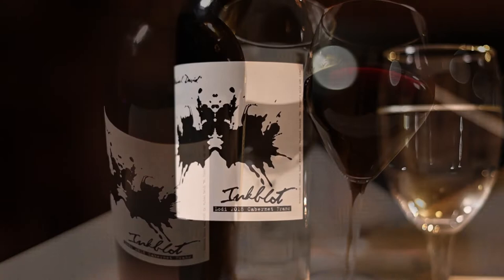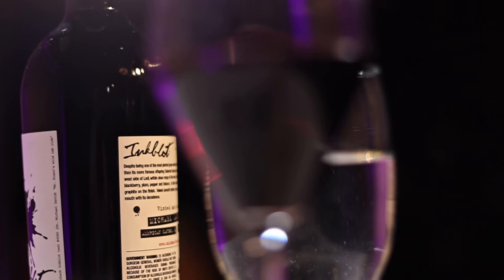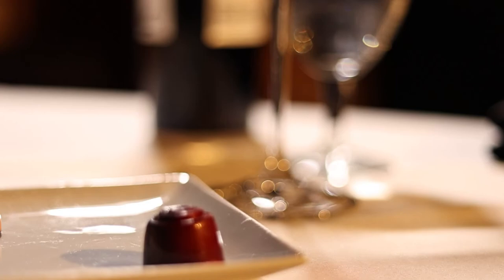The final wine in our pairing today is going to be Michael David's Inkblot Cabernet Franc, which in my opinion is an absolutely wonderful Cab Franc. It starts off jammy and fruit forward like an old vine Zin without the dustiness, and then true to Cab Franc form dries that palate out and erupts with wonderful tobacco and graphite notes. I'm pairing it up with the Ancho Chili Bon Bon and the Brandied Cherry.